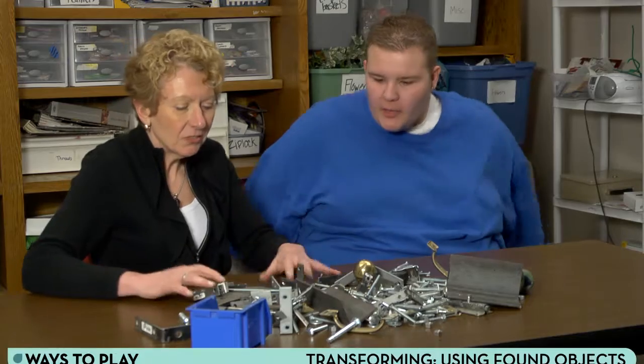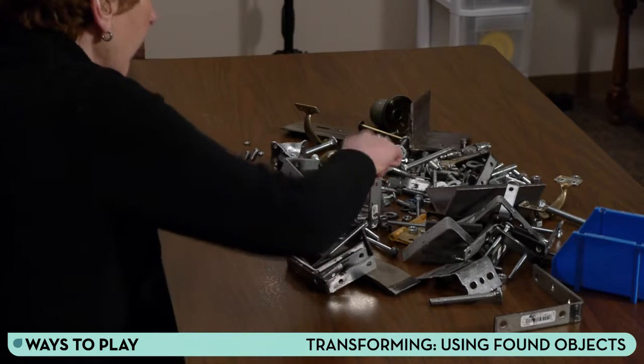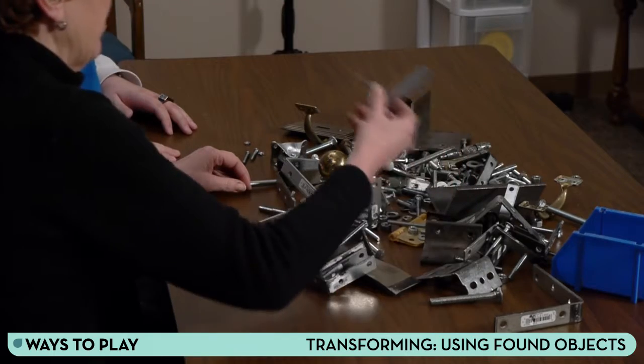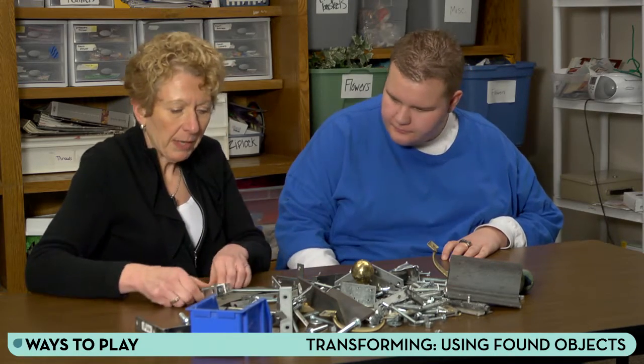Let's listen in. What is all this stuff? Well, I found some bolts and some washers and I don't even know what those are called — just laying around. I thought it might be fun to make something out of them. I just thought we'd play.